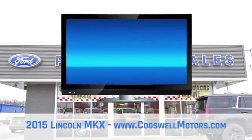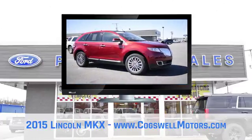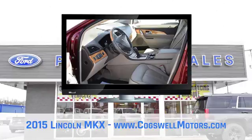Lincoln MKX was meticulously designed to bring you wellness behind the wheel. It has a lot to offer, from a beautifully sculpted exterior to the impressive inner workings.